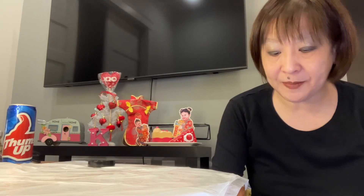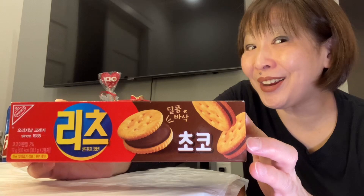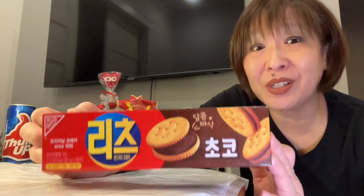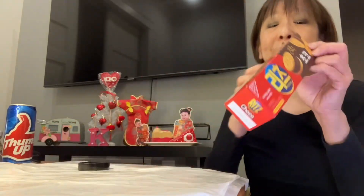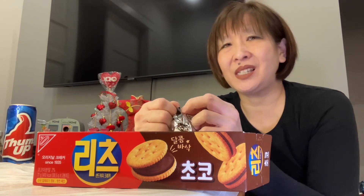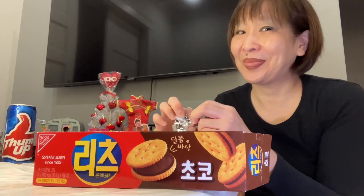Now we're going to get manger on the Chocolate Ritz. This is only 77 grams, so you're definitely getting less than the lemon one. This is also a product of Korea. Again, you get two little packs in here. I think I've seen peanut butter filled Ritz and maybe a cheese flavored Ritz here, but that's about all the flavors I've seen — so this is definitely unique.